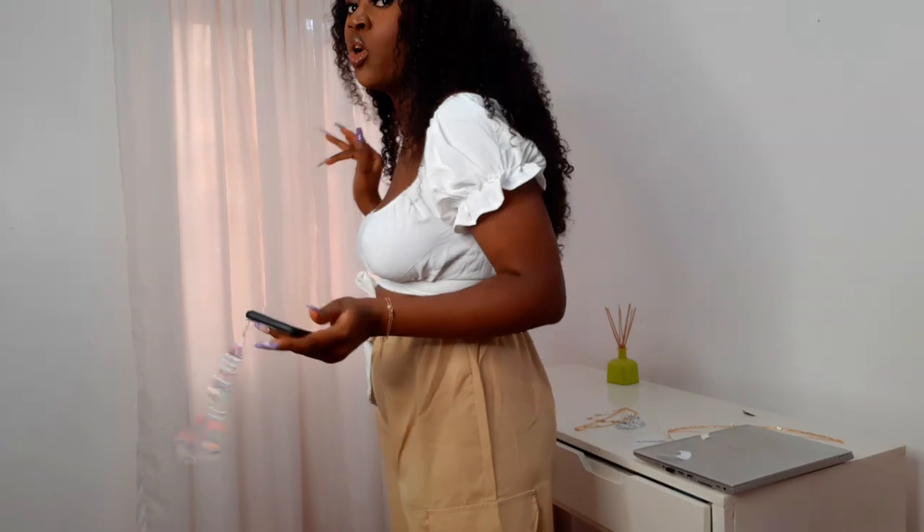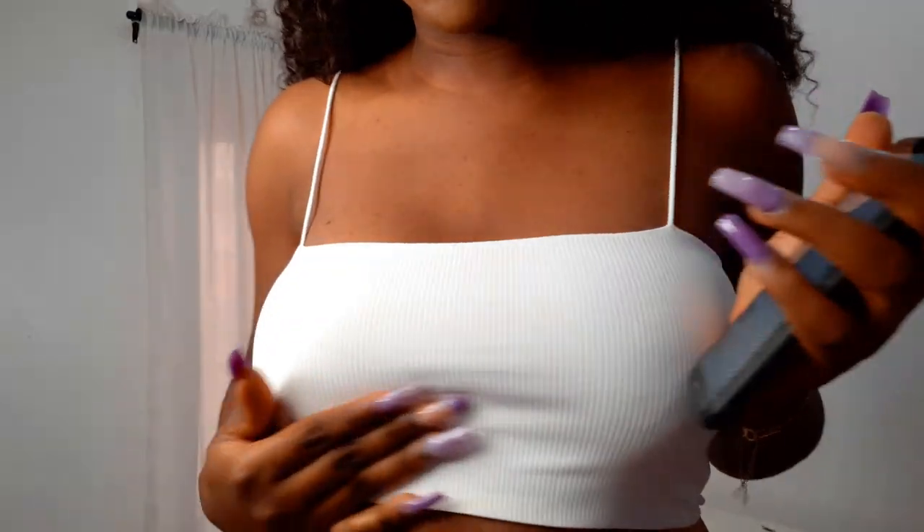Next is the Shein Rib Knit Solid Crop Cami Top — this is perfect. I didn't think it was going to fit so snugly and perfectly. The straps are not too long or too short, and it's not loose at all. I got this in medium. The material is rib knit — you can see the lines. I checked reviews before buying; the plain version had complaints about straps being too thin and too long, so I went with this one. I'm giving this cami top a 10 out of 10.